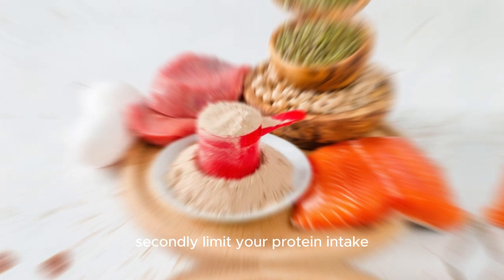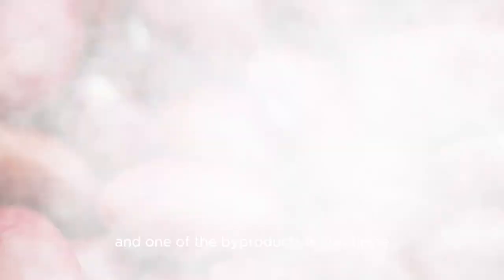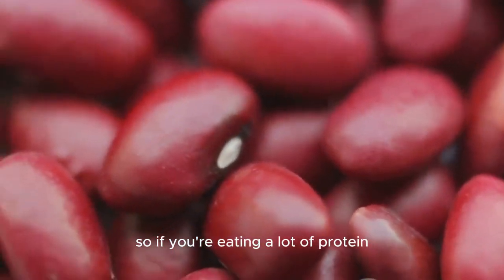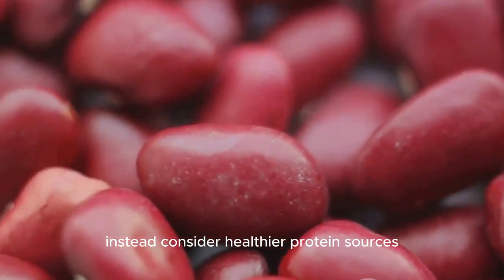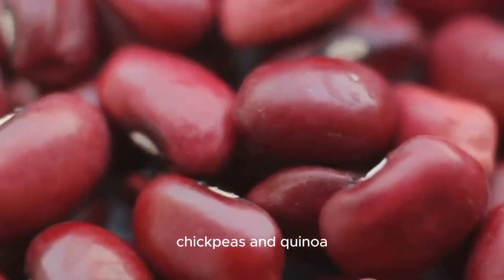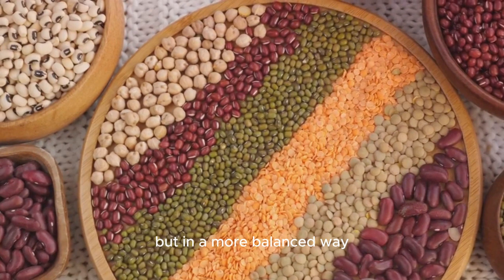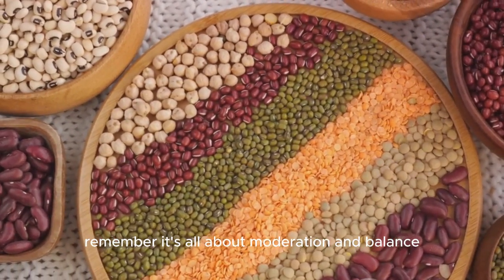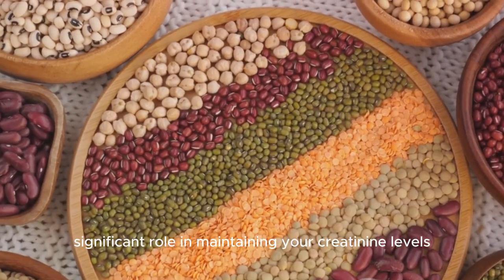Secondly, limit your protein intake. When you consume protein, your body metabolizes it, and one of the byproducts is creatinine. So if you're eating a lot of protein, you might just be contributing to higher creatinine levels. Instead, consider healthier protein sources such as lentils, chickpeas, and quinoa. These foods offer ample protein, but in a more balanced way. It's all about moderation and balance. Balancing your protein intake can play a significant role in maintaining your creatinine levels.